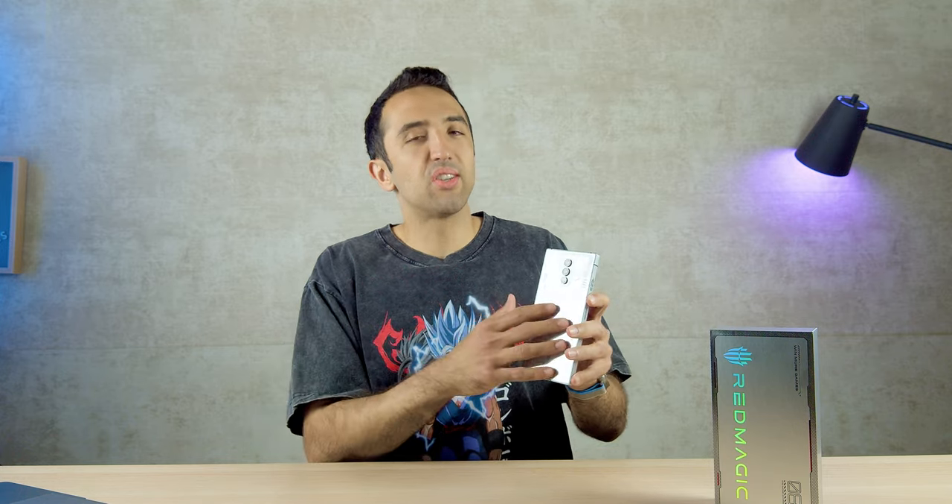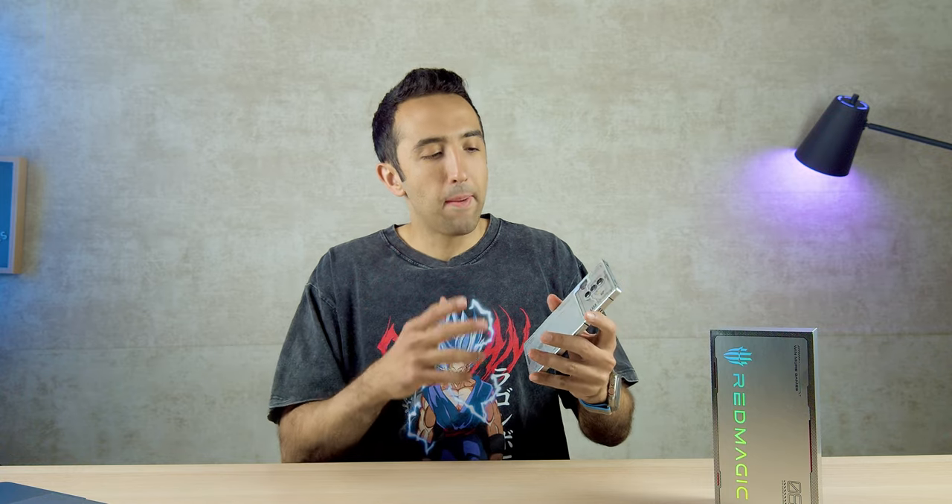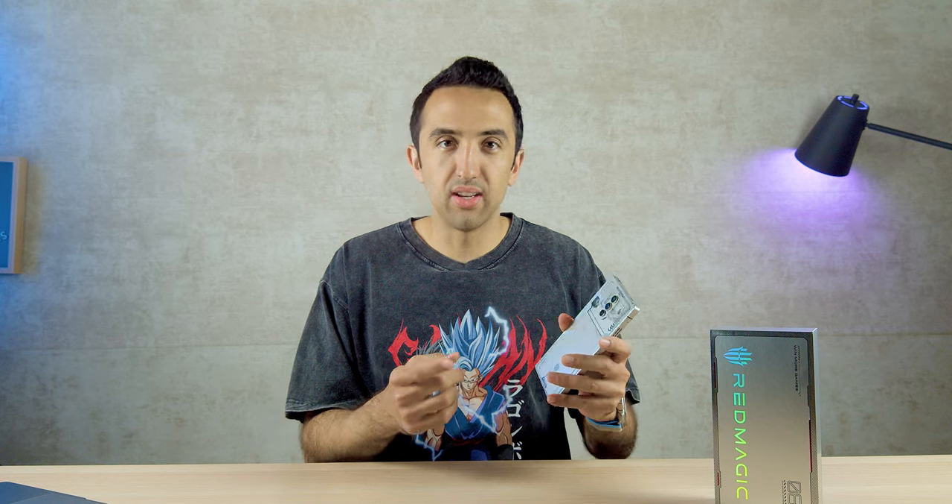It has some very unique strengths that it brings to the table and I've had a blast. This is a segment of smartphone that I feel like we need to do more reviews of. It's just harder to get hands-on phones like this than it is your Samsungs, your Apples, your Google Pixels, things like that. But this is an awesome phone, so let's get into the details.